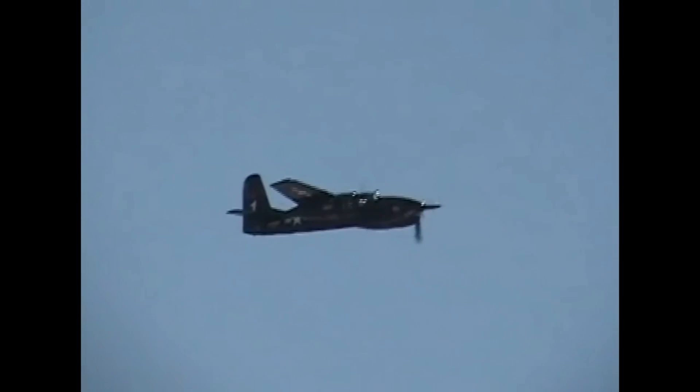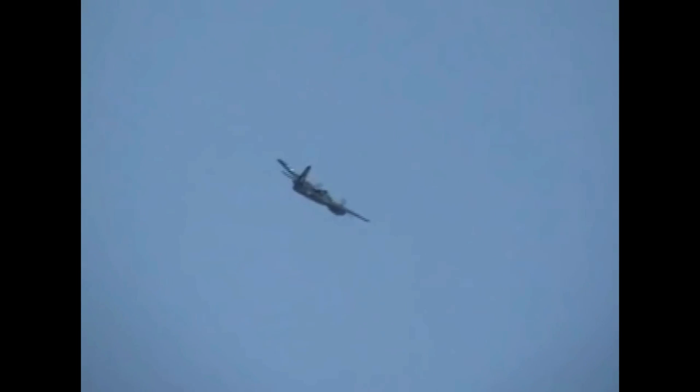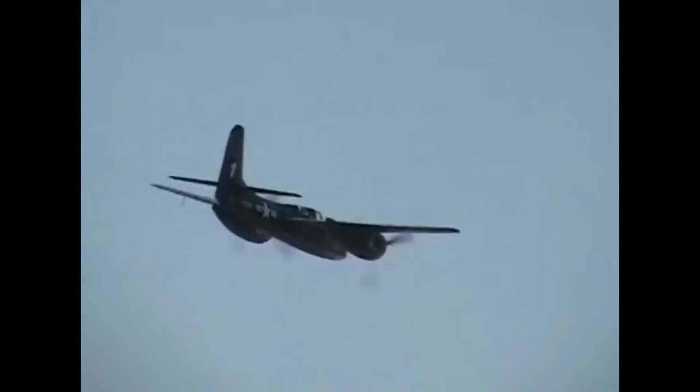The Grumman F-7F Tigercat's lineage is one of innovation, versatility, and legacy. Born from a line of successful Cat-series aircraft, the Tigercat's multi-role capabilities, impressive armament, and sleek design set it apart in the aviation world. While its operational life was relatively short-lived, the Tigercat's contributions and enduring presence continue to make it a remarkable chapter in aviation history.